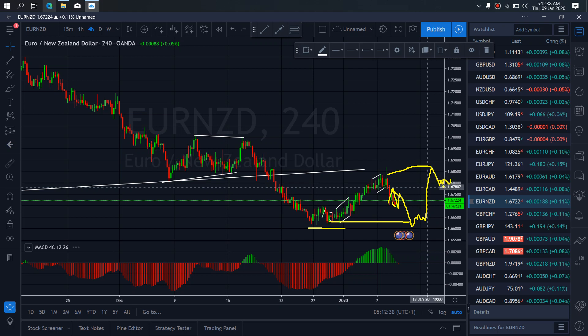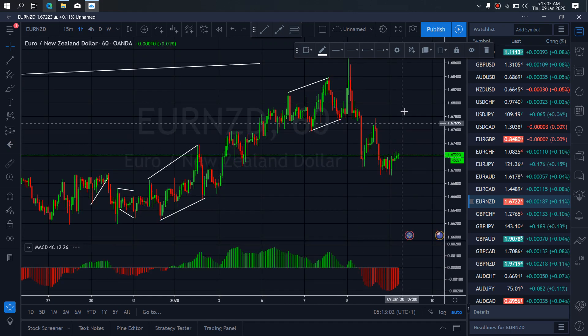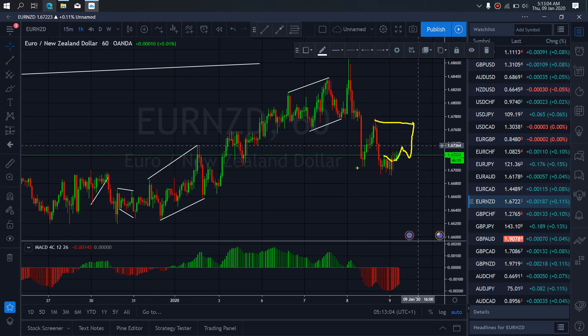We want to look out for that on Euro New Zealand. More sales are incoming today. If we zoom to the 1-hour time frame, we see that we want to allow this present buy to complete this flat first, before we look out for the sale opportunity. After that flat is complete to the downside, we'll look for the entry.